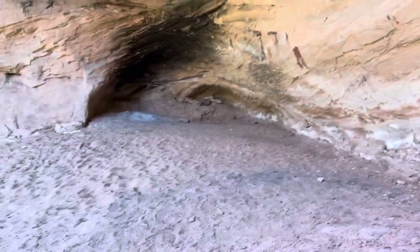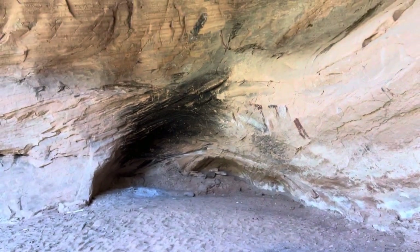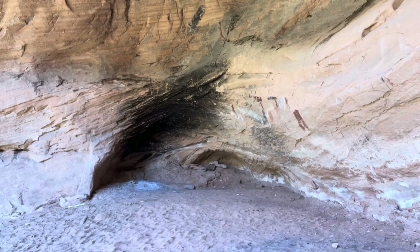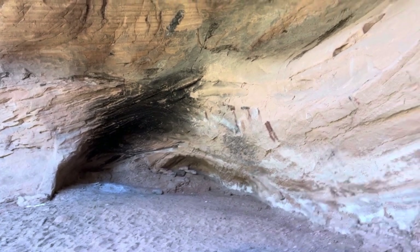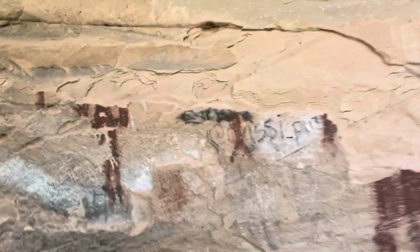I'm in an alcove right here that was used for habitation and safety. You can see right in the back of this alcove there's a place where people still do use it for fire, but that soot on the ceiling has been made over hundreds and hundreds of years. There are a few different areas in here that have petroglyphs that have either been vandalized or just flaked off over time.